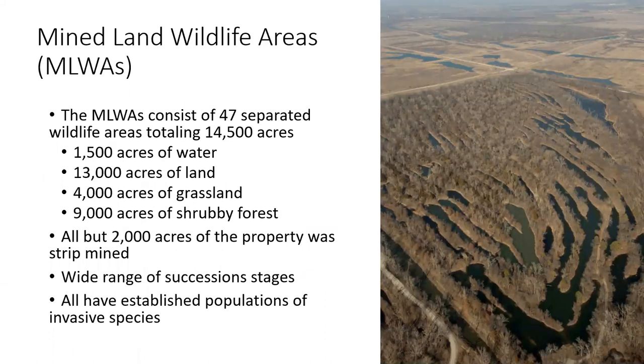This is what some of those mined areas look like currently. In the foreground is a pretty characteristic area of the forested sections with lots of strip pits all parallel to each other. In the background we see another habitat type common on the mine land wildlife areas, which is more of a grassland to shrubland area with larger pits. The mine land wildlife areas consist of 47 separate wildlife areas totaling 14,500 acres: 4,000 of those acres are grasslands and 9,000 are shrubby forests. All but 2,000 acres of the property was at one point strip mined, and because the mining went from one area to another, there is a very wide range of successional stages from newly reclaimed grasslands to mature forests.